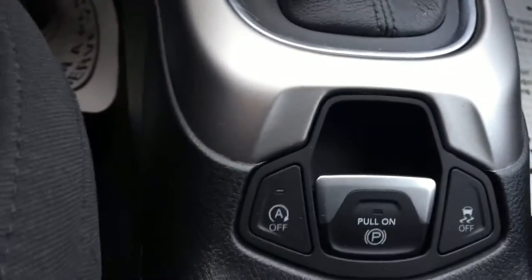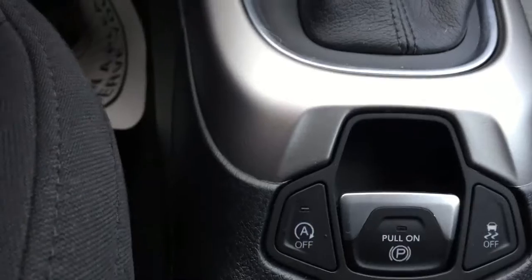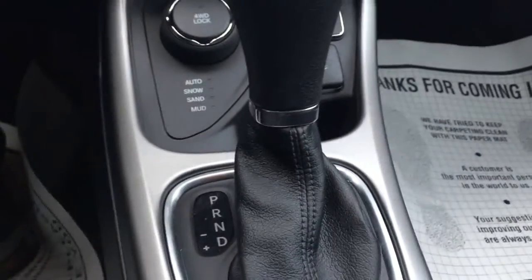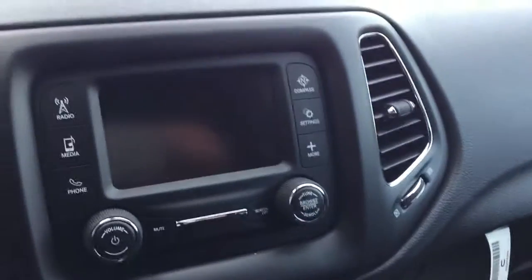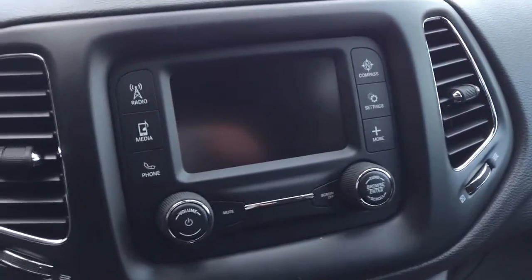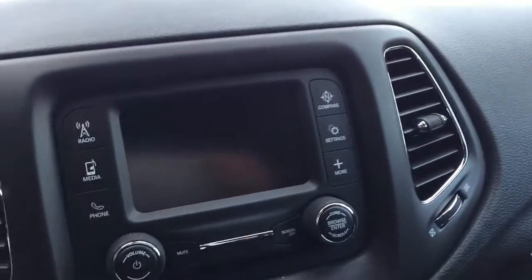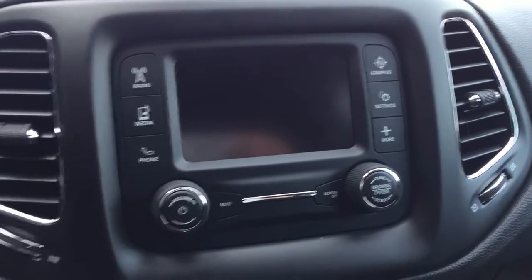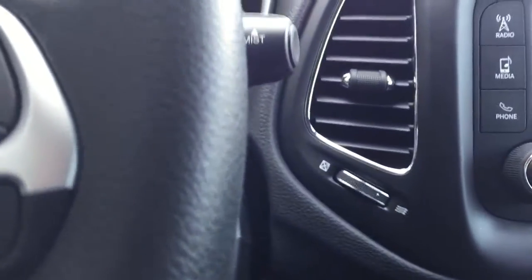One of the great things about the all-new Compass is it has start-stop technology. If you're driving in a lot of stop-and-go traffic in town, when the vehicle is properly heated or cooled, it will shut off the engine while you're standing at a traffic light to save fuel. Then when you release the brake pedal, the engine automatically starts back up and off you go. It is push-button start with keyless entry.